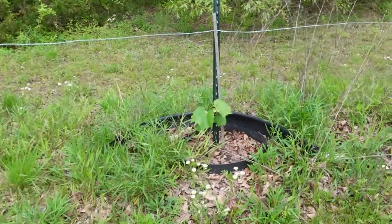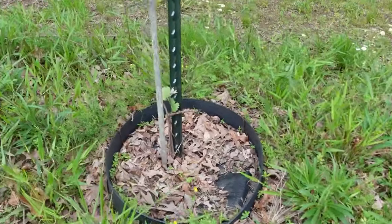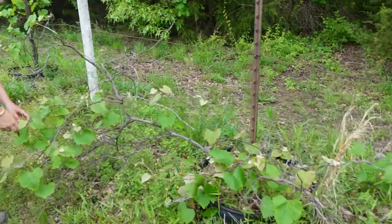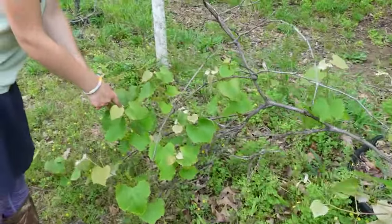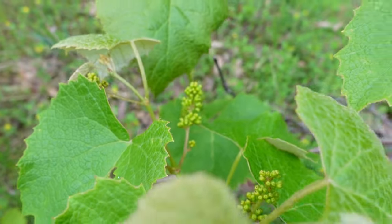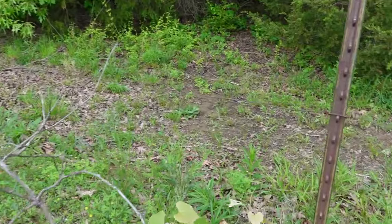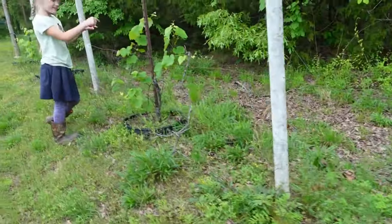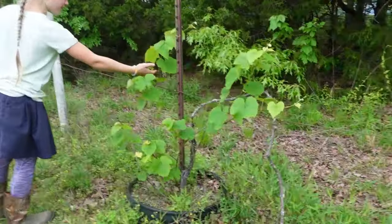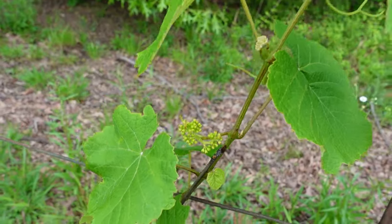You can hear all the animals — the sheep and goats are going crazy because they know it's feeding time. Those are grapes in these little circle patches here. I've got to tie this one up still. Look — little teeny tiny baby clusters of grapes there. I need to get the twine and secure it to this wire here — that's one of my jobs every year. So we do have some grapes.